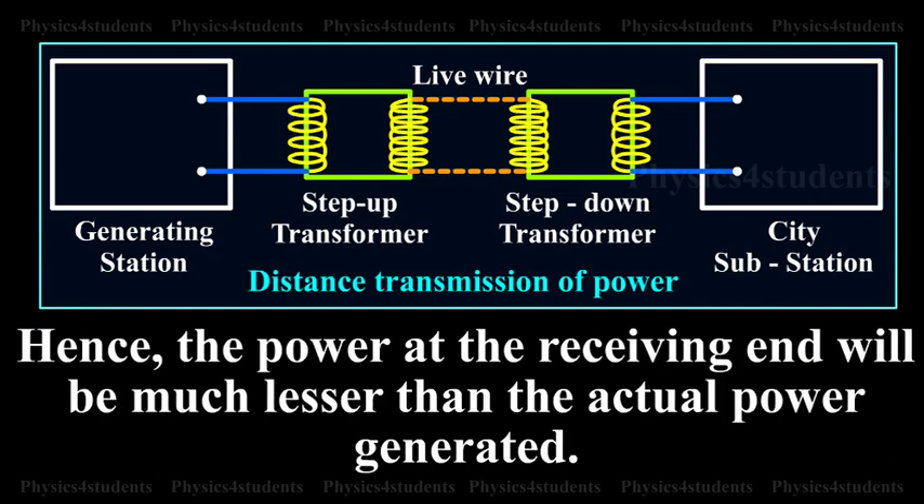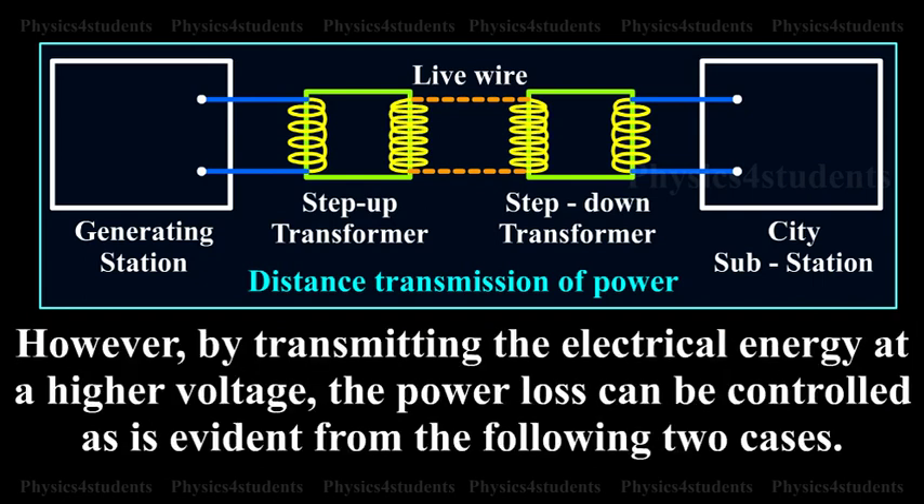Hence, the power at the receiving end will be much lesser than the actual power generated. However, by transmitting the electrical energy at a higher voltage, the power loss can be controlled, as is evident from the following two cases.